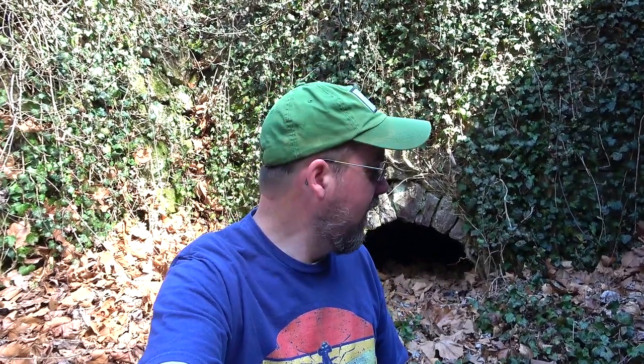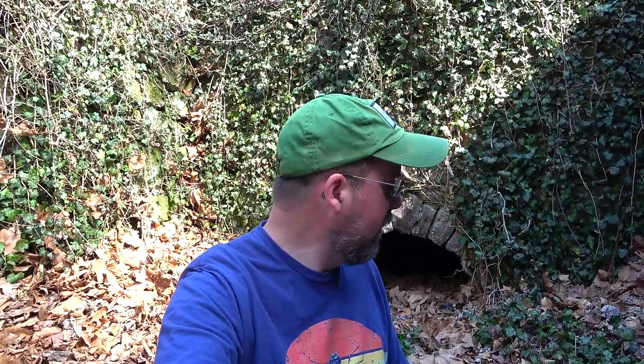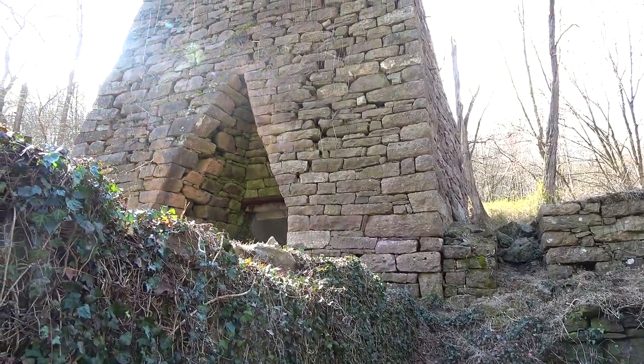Welcome back to another video here in Pennsylvania. Look what we got behind me — a tunnel. This is a place I've been to before, but not in that tunnel, which kind of bothers me a little. I'll explain why in a moment. We're also going to do a little flashlight review. This is the TC20 Pro from Thrunite. We're going to use that when we go exploring in there.